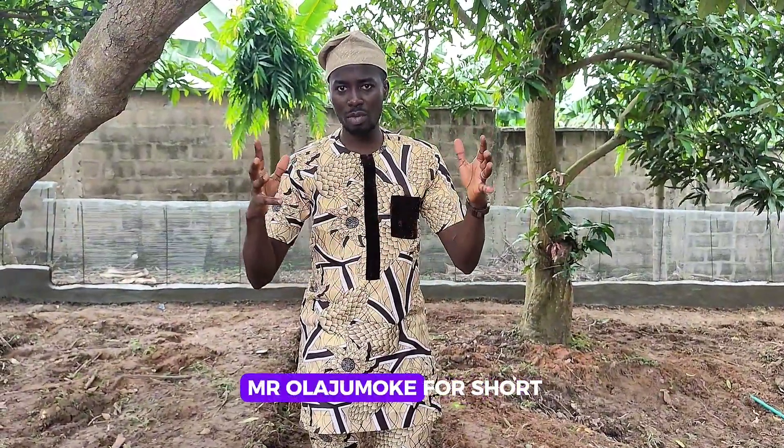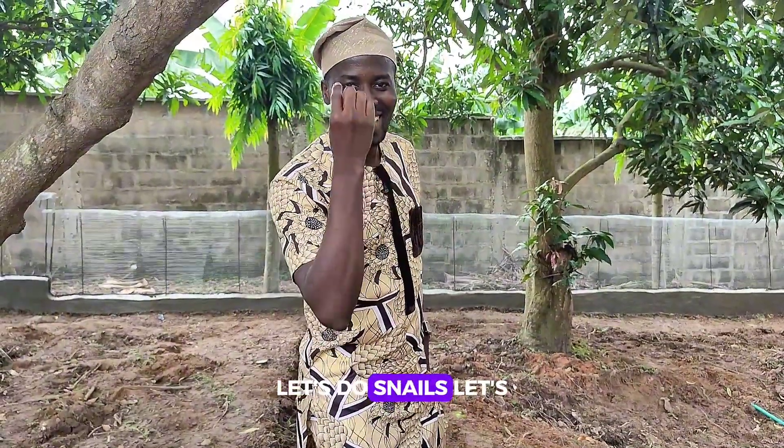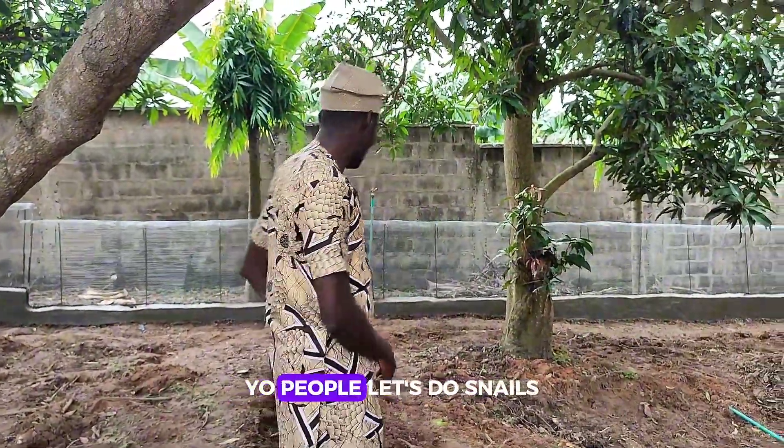Let's do snails! My name is Ezekiel Walker Olajumoke — you can call me Mr. Olajumoke. I'm the founder of Metagorism. Let's do snails — your people's best snails.